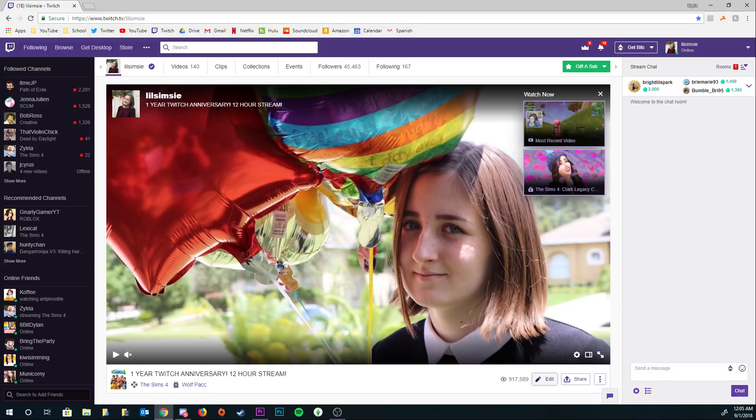Hi guys, hate to interrupt really fast, but I'm actually live on Twitch right now. I'm streaming for 12 hours today for my one-year Twitch anniversary, so if you want to come drop by, I'm playing Sims and I have a lot of giveaway codes. I am live right now — hang out with me, please. Thanks, love you.